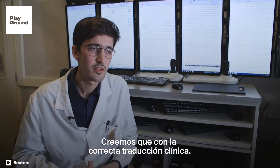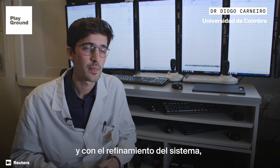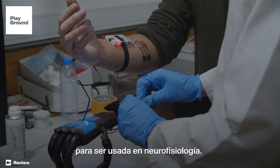I believe that with the right clinical translation, with the refinement of the system, it's a potential technology to be used in neurophysiology.